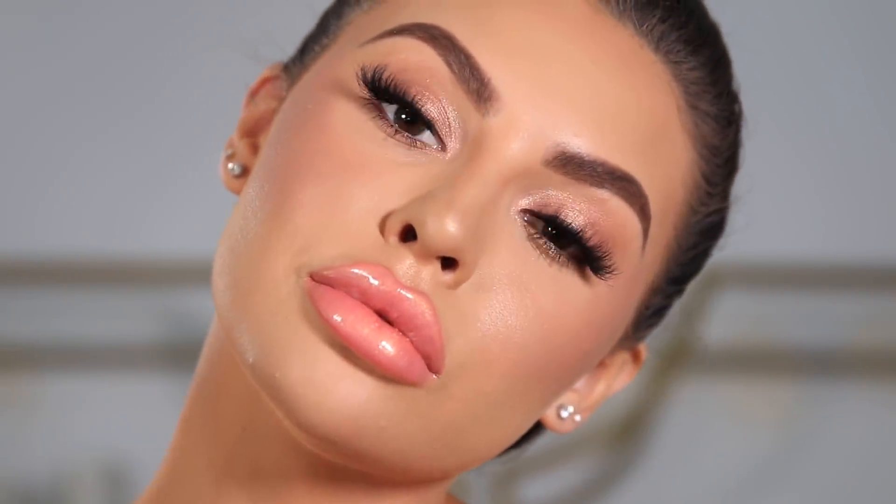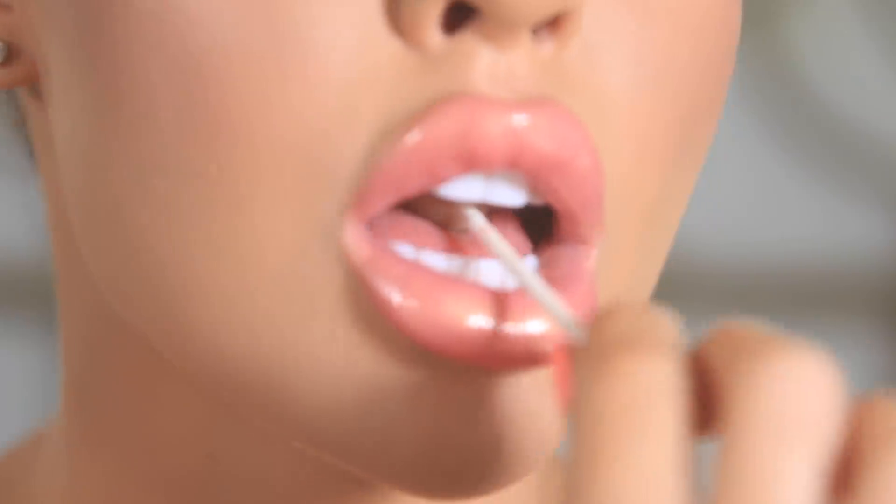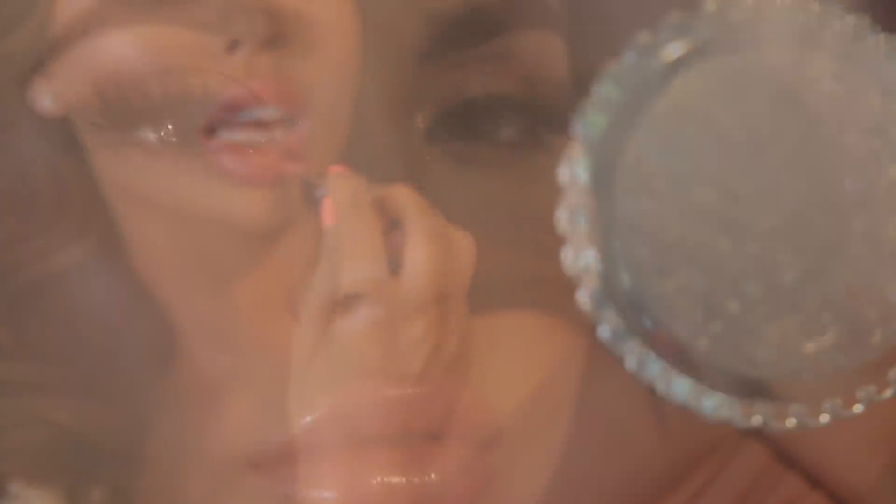Okay, my loves, I hope you enjoyed this super sexy, orgasmic tutorial. Let me know what you think in the comment section down below. And don't forget to like and subscribe so you can see all my new videos in the future. I love you guys so much and I'll see you in the next one. Bye, guys!